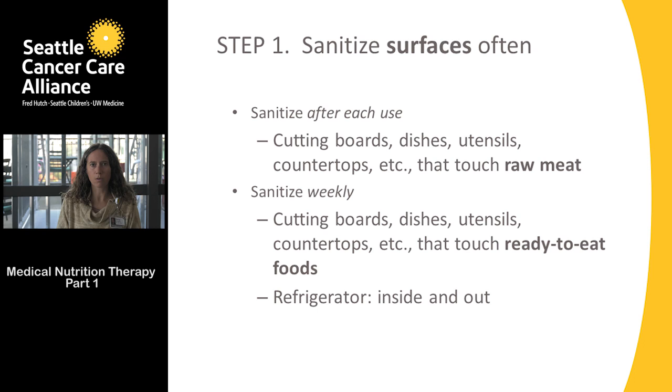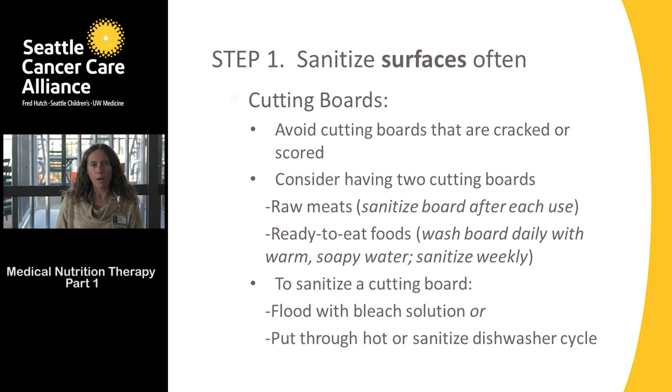We also recommend a thorough sanitization of your refrigerator — inside and out — every week with the bleach solution. Sometimes there can be little spills or leaks you might not have noticed, and we want to make sure that on a weekly basis the refrigerator is completely sanitized.